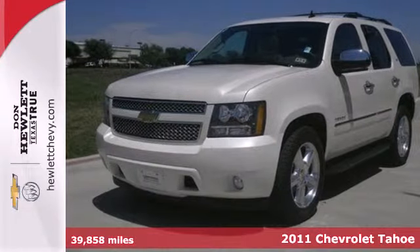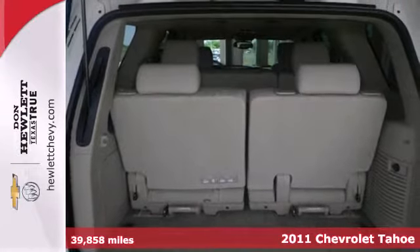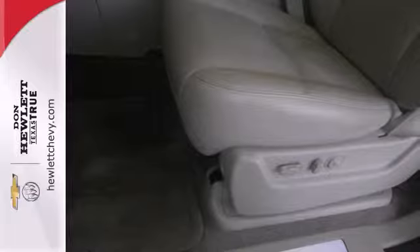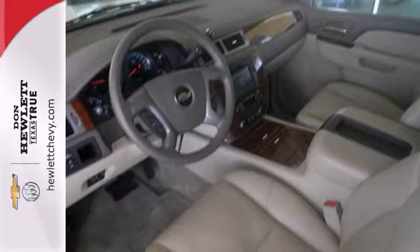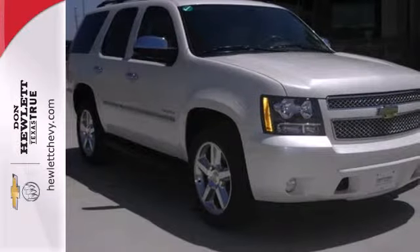It's a 2011 Chevrolet Tahoe. This stunning SUV comes packed with standard amenities, including dual-zone air conditioning, a six-speed shiftable automatic transmission, anti-lock brakes, a tire pressure monitor, child safety locks, alloy wheels, and a flex fuel engine.